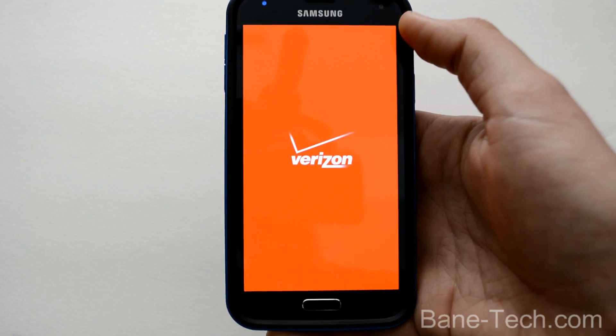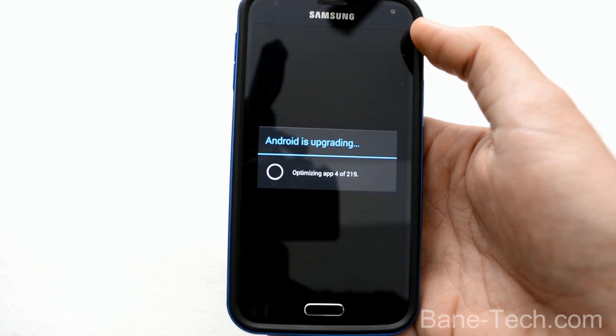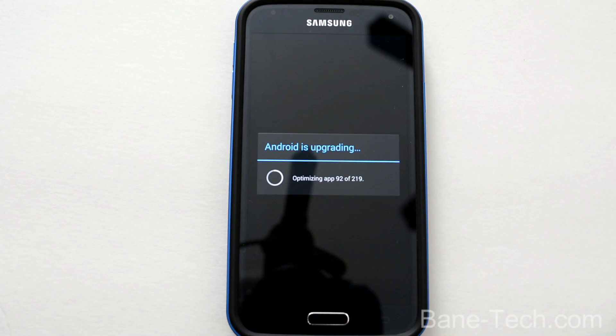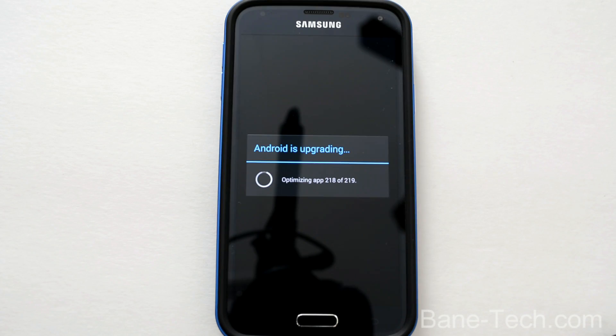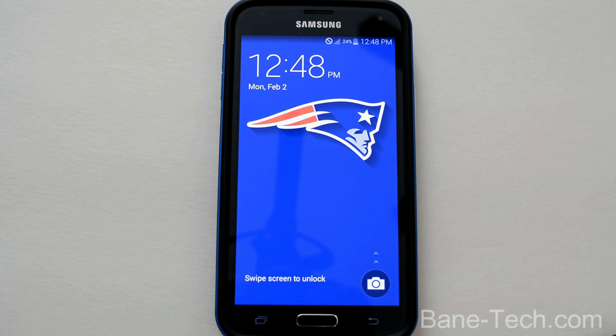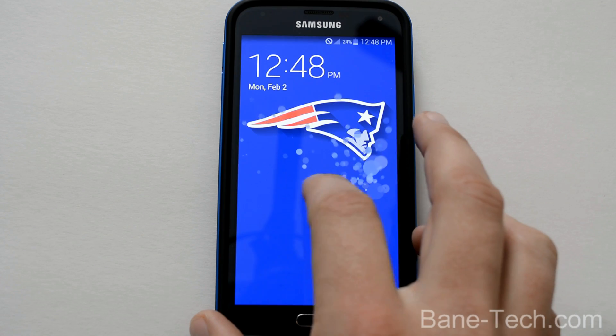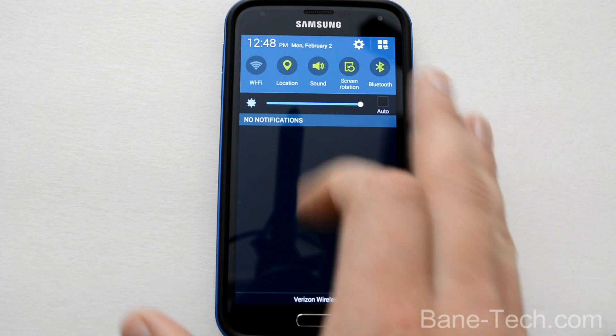Android is upgrading — that's a normal screen that we see. We're at 92 of 219 apps optimizing. I guess I just have a lot of apps installed. Almost there. Software update complete — congratulations, your device has been updated successfully. The second part of this update will be available soon. So that's weird, you got two parts. Let's go to settings, go to the system update. There's our build number. You can check for a new update. This is the Samsung SMG900V, just to prove to you that this is the Galaxy S5 on Verizon.